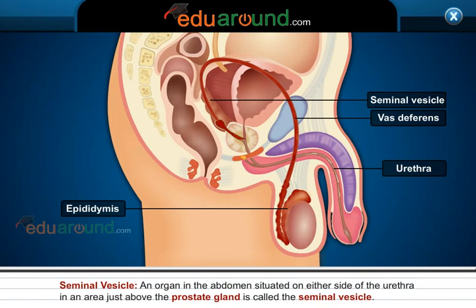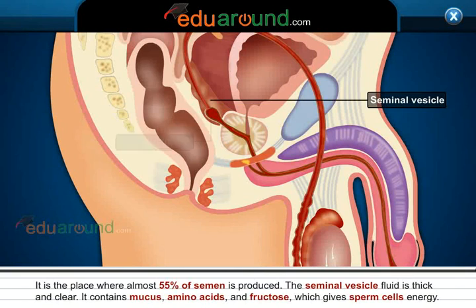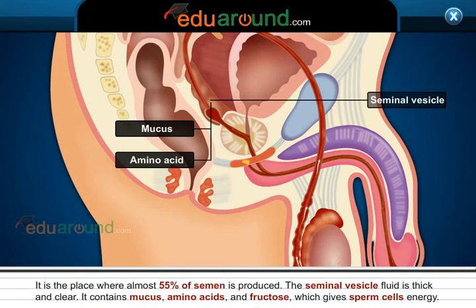Seminal Vesicle. An organ in the abdomen situated on either side of the urethra in an area just above the prostate gland is called the seminal vesicle. It is the place where almost 55% of semen is produced. The seminal vesicle fluid is thick and clear, and it contains mucus, amino acids, and fructose which gives sperm cells energy.